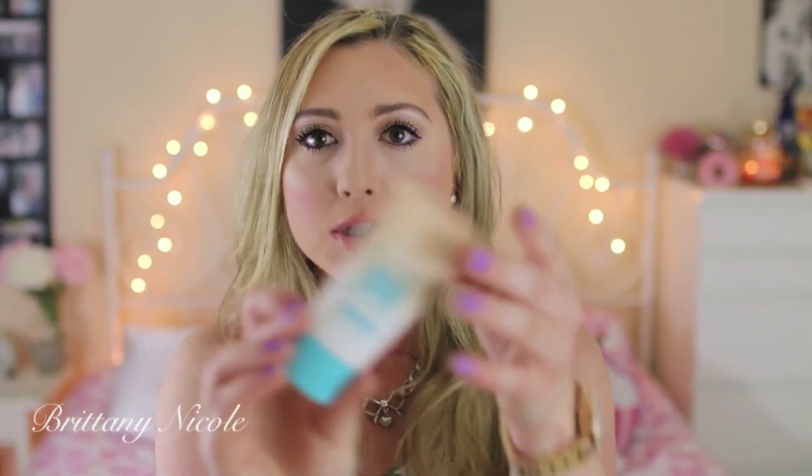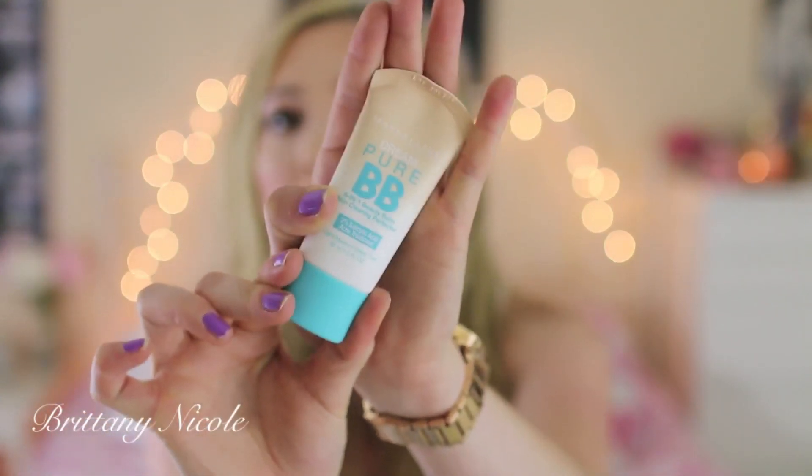Then I got this new BB cream. I am super picky when it comes to BB creams because they're usually super oily on my skin and cause me to break out. I wanted to give this one a try because it said it had salicylic acid in it, which is an acne treatment. This is an 8-in-1 beauty balm from Maybelline — it's a new product and I could not find it anywhere but I found it at a CVS. I have not used it yet and it's supposed to heal acne blemishes and also prevent them. I'm excited to try this because I haven't found a BB cream I really like yet.